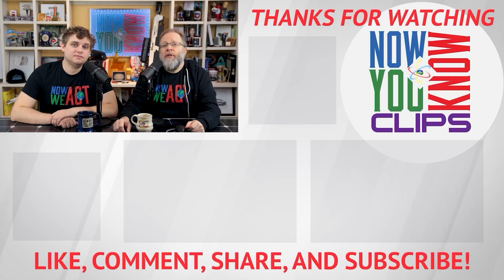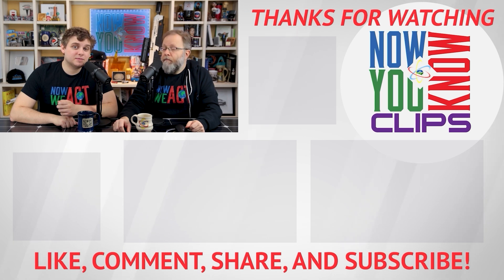Thanks so much for watching. You can watch full episodes of Tesla Time News on Tuesdays and In-Depths on Fridays — just click the link below and head over to the Now You Know channel.